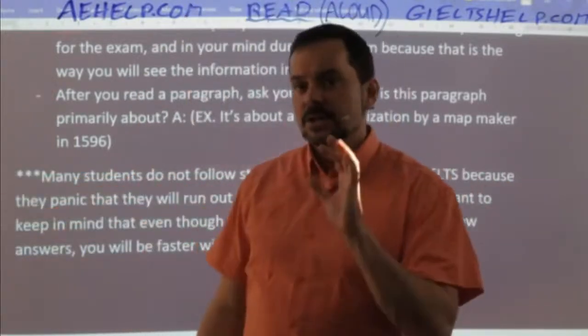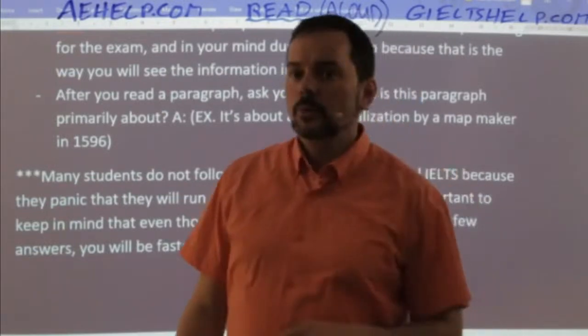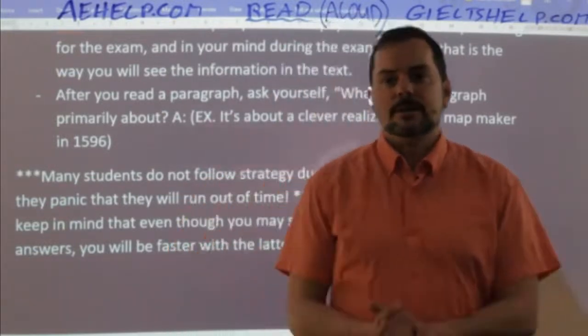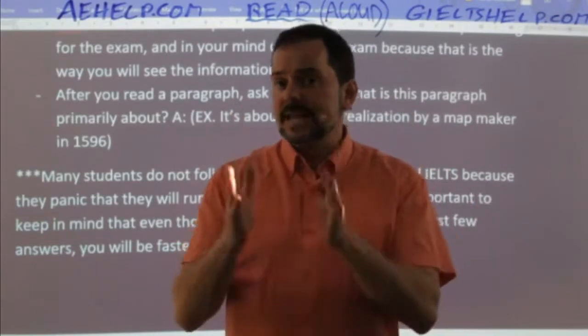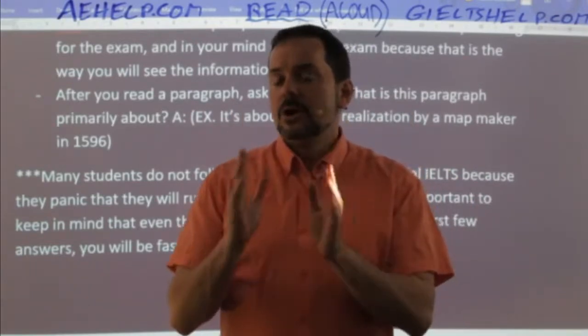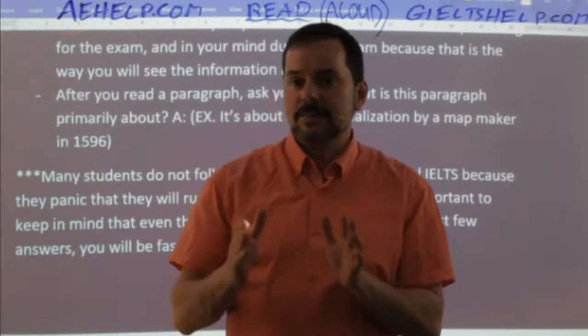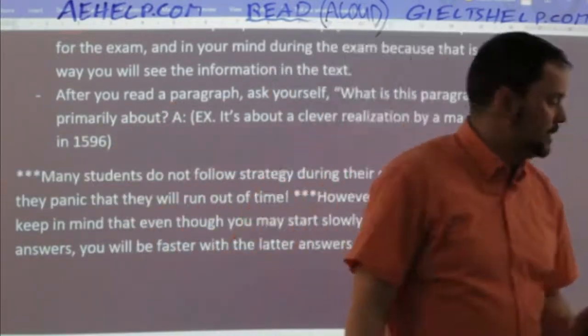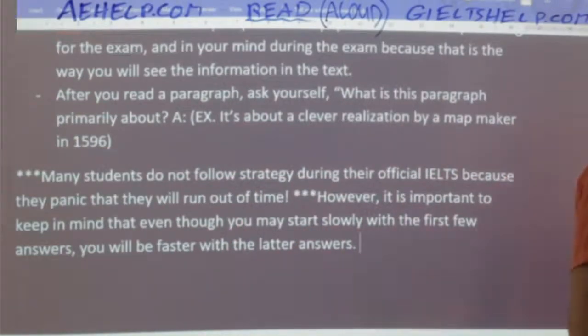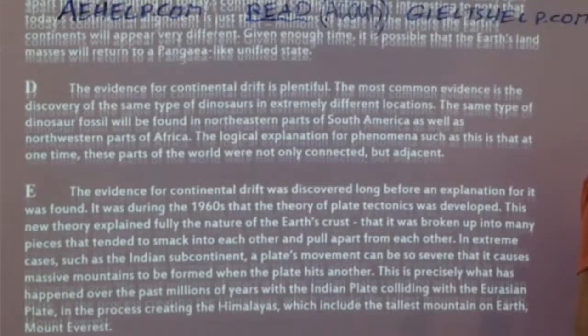Keep calm and stay the course — stay the path of strategy. Just remember that you will become faster and faster for later questions, especially when you start answering them correctly. So here we go with paragraph E.